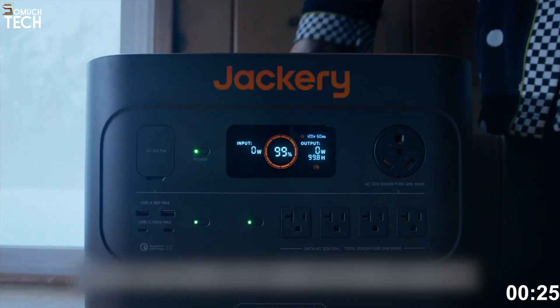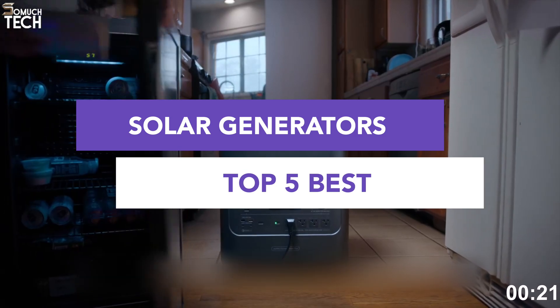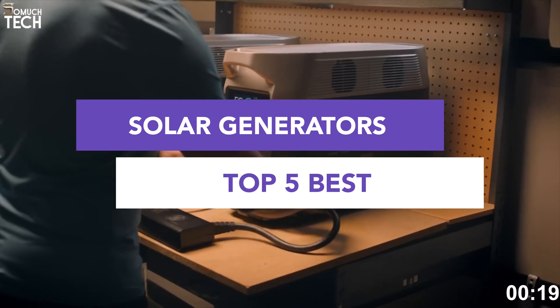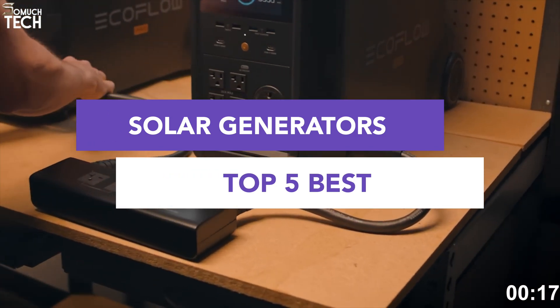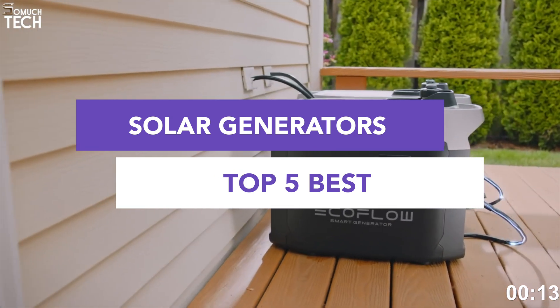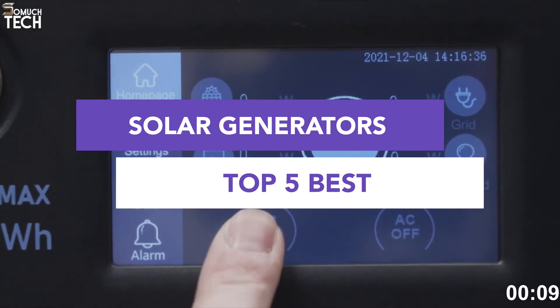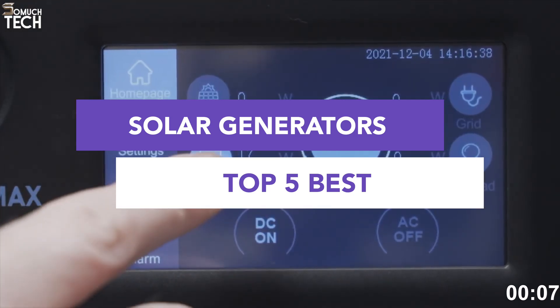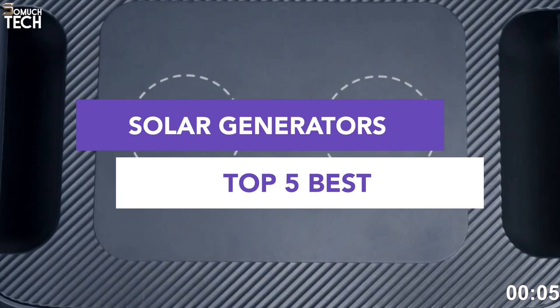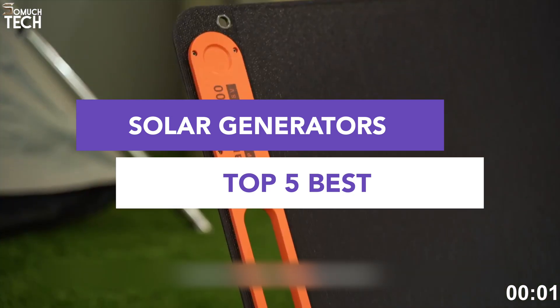Hello everyone! Welcome back to SoMuchTech channel. If you're searching for a powerful and reliable solar generator — whether for power outages, RV life, off-grid cabins, or eco-friendly energy backup — you've come to the right place. Today we're breaking down the top 5 solar generators you can buy right now, and every model here is tested, proven, and backed by strong reviews. All the links to these products are in the description below. Let's get started.